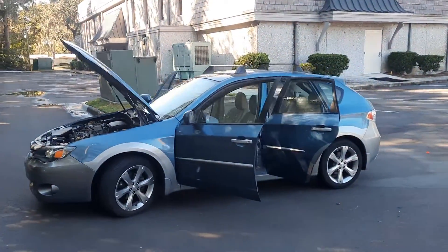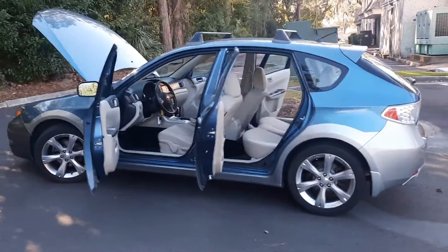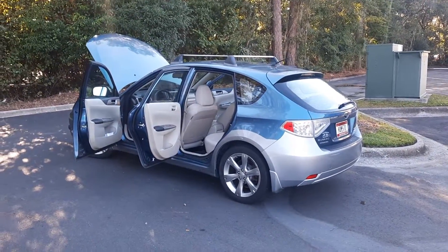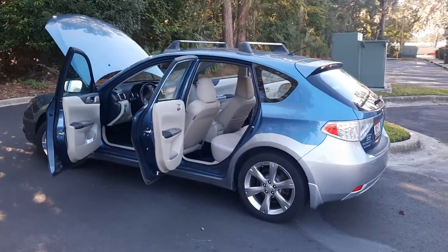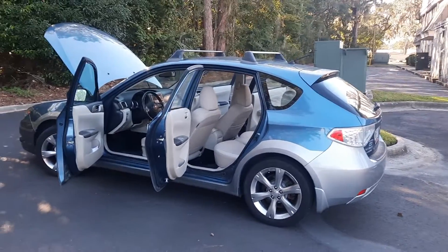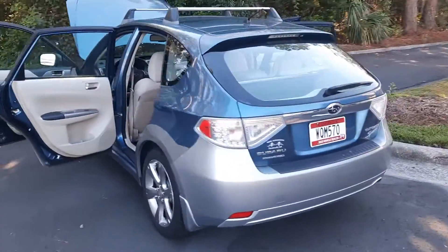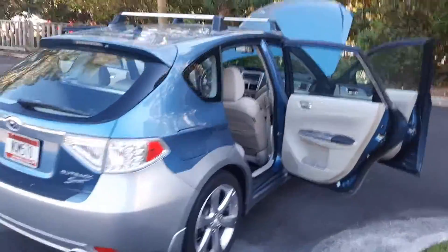Hey guys, thanks for checking out my 2010 Subaru Impreza Outback Sport Wagon. It's a really cool car, really cool colors, good Carfax. Brakes are new, wheel hubs are new, everything works on the vehicle. There's no check engine lights, there's no fluid leaks, tires are good. Runs great, cranks right up.